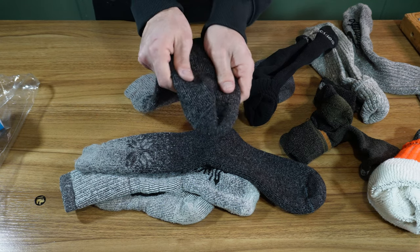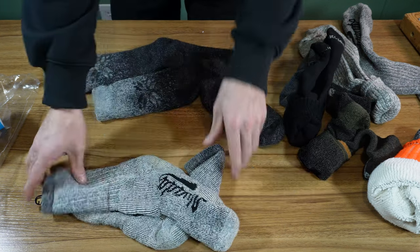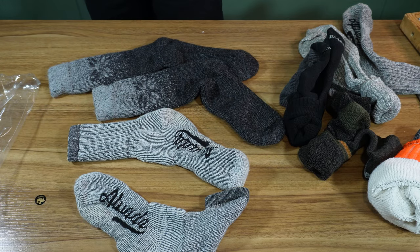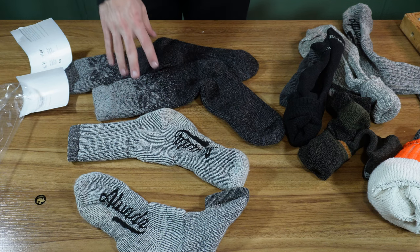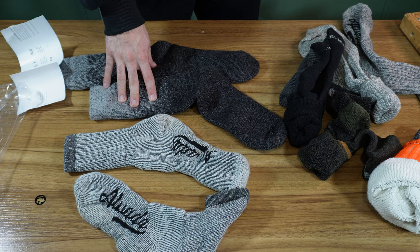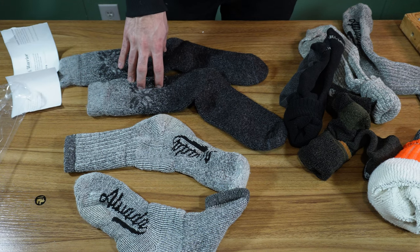They feel soft and thick, which is really nice. They're definitely longer than the Alvada ones. I was getting flooded with ads for Paka Apparel and another brand, I think Willow, all over Facebook and Instagram. So these are a minority-owned business according to Amazon. Composition-wise, these are 47% alpaca, 38% acrylic, 9% nylon, and 6% Lycra.